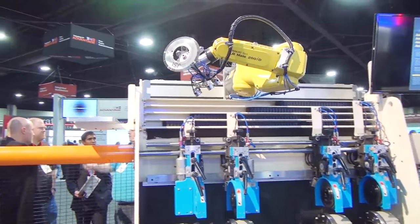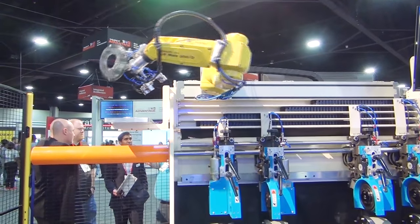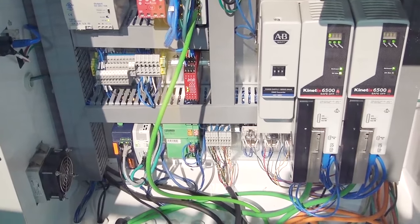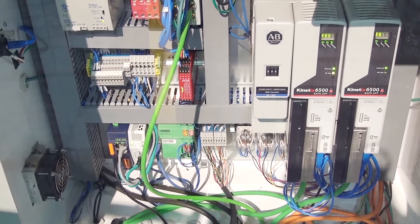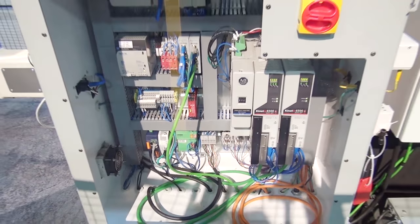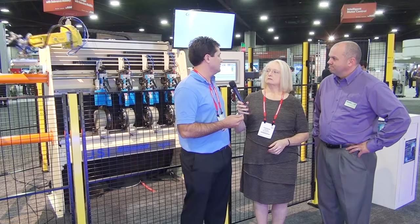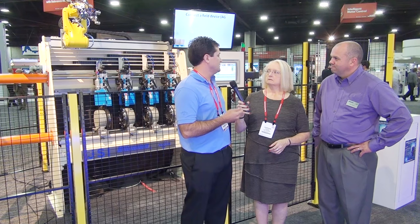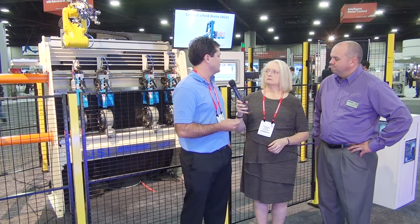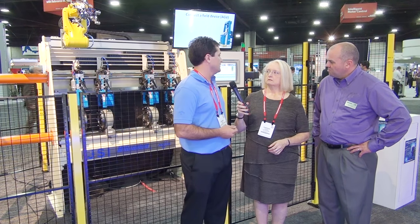So what was the collaboration involved here with this machine? The collaboration was between JSI as the machine builder, Millennium Controls as the integrator — they did all the integration and programming. And then HMS, with their wireless technology, was able to wirelessly send signals between the PLC and the robot, and also the PLC and the stack light. That's really the collaboration that was done here.